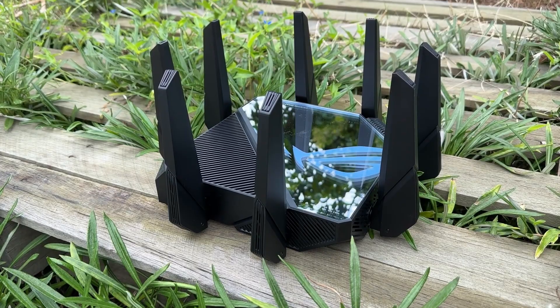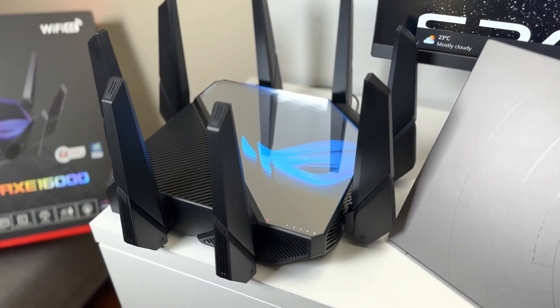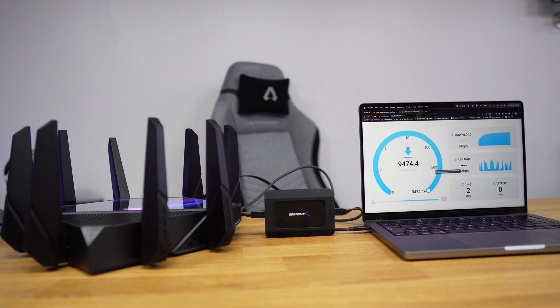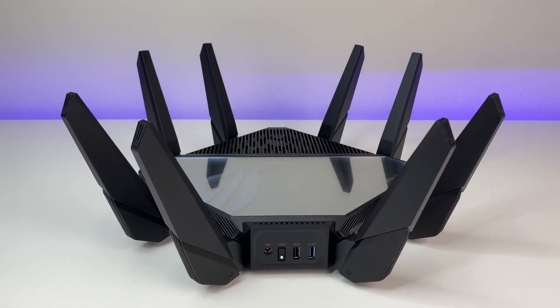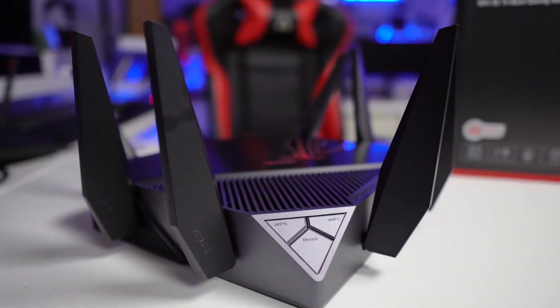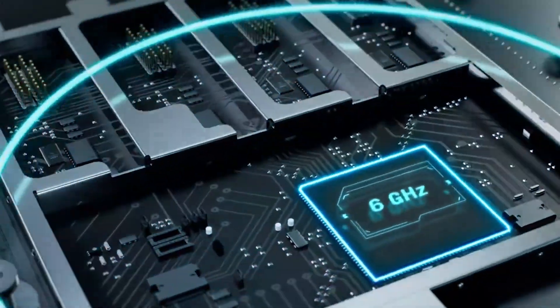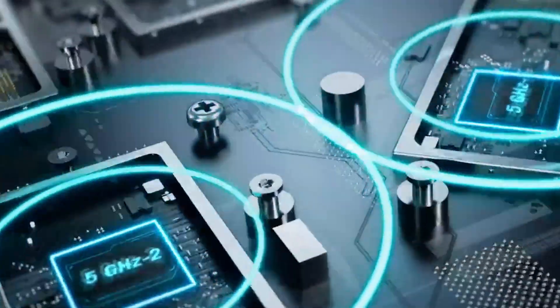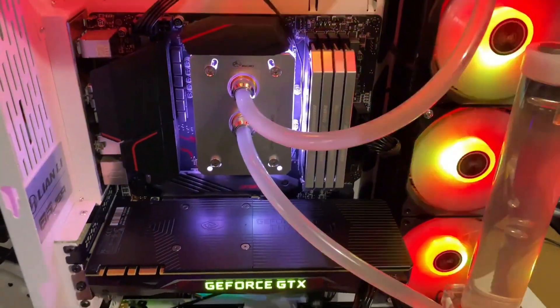This model stands out as the world's first quad-band Wi-Fi 6E gaming router, delivering ultra-fast speeds of up to 16,000 megabits per second. The introduction of a new 6 gigahertz frequency band offers wider channels and higher capacity, ensuring superior performance with lower latency and less interference. The exclusive Asus Range Boost Plus technology enhances signal range and overall coverage, making it ideal for larger homes or gaming setups.